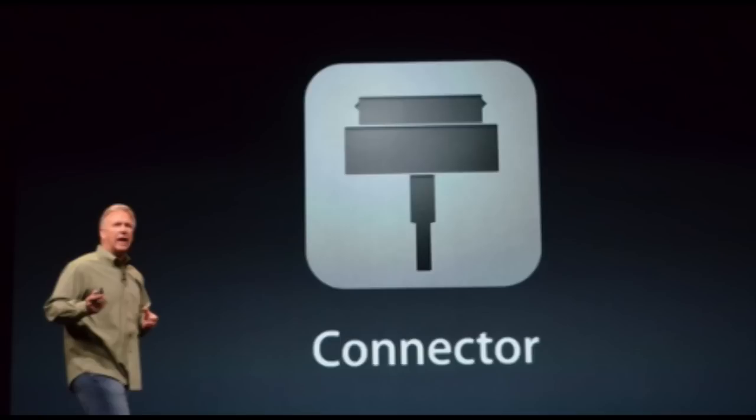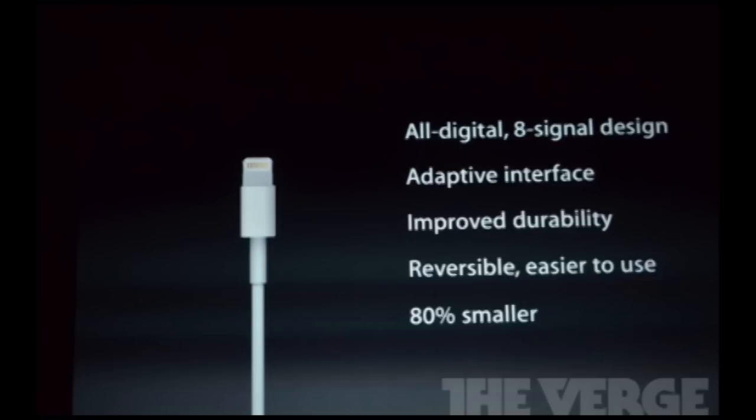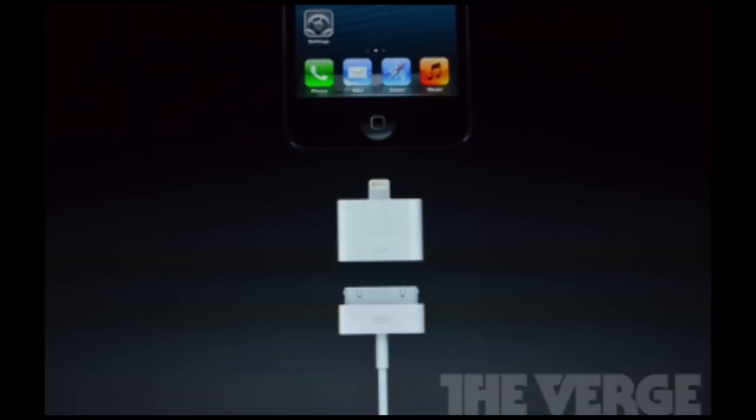Now if you look here, you can see that we have the new connector — here it is itself. You can also get an adapter for it. Basically what it is is an 8-signal design adaptive interface, and it is 80% smaller, which is definitely really cool and a lot easier to carry with you on the go. If you need to adapt from the older connectors, that works as well.